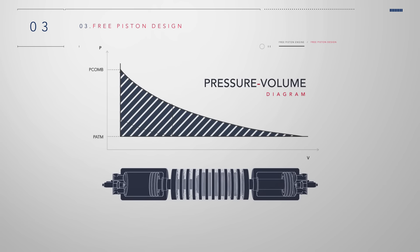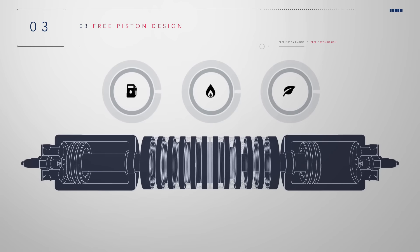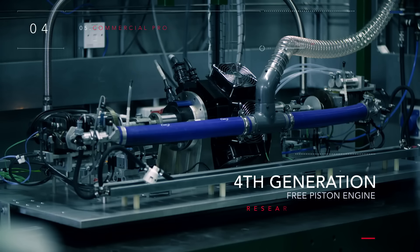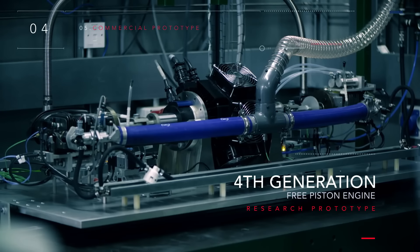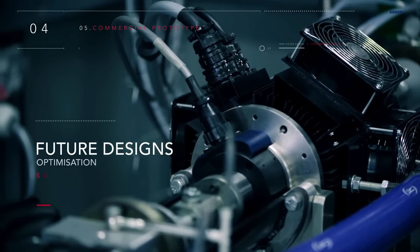The absence of bearing supports allows the engine to operate at a higher compression ratio, and the piston speed from the top dead center is higher, decreasing heat loss. Furthermore, tests have shown a reduction in harmful emissions by 15 percent.